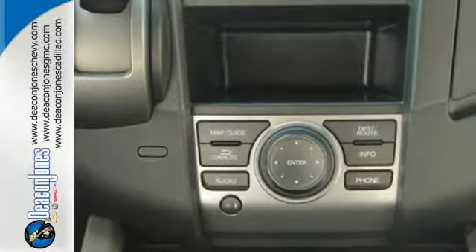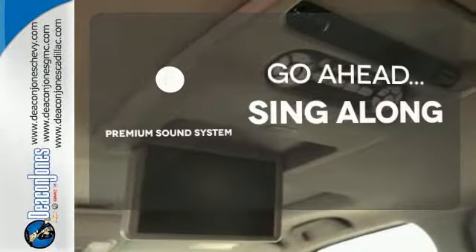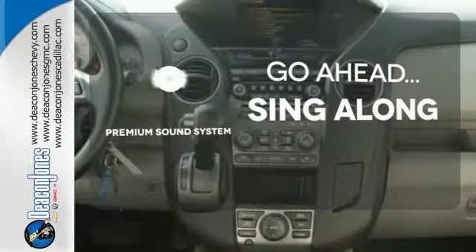It also has some high-end features including dual zone air conditioning and a backup camera. Your favorite music has never sounded better thanks to the premium sound system.